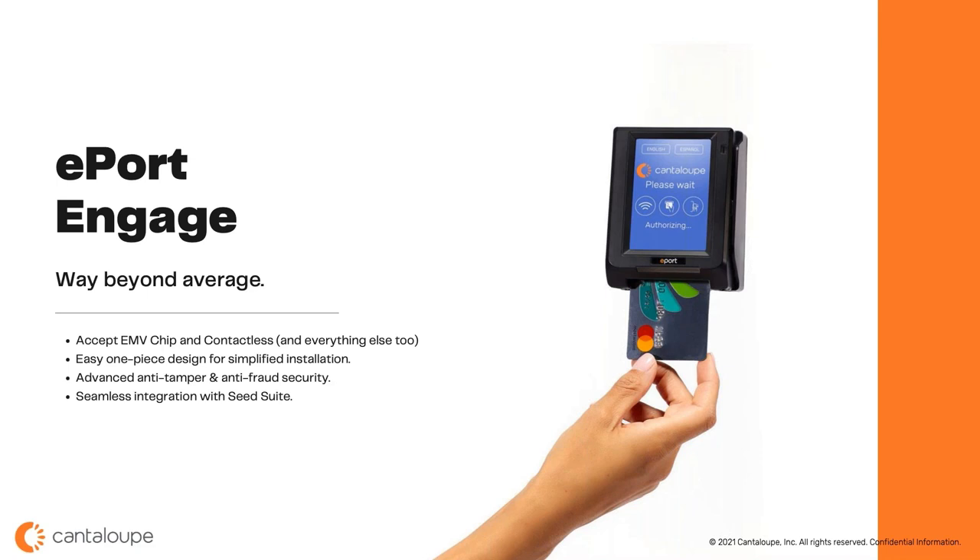On security: full PTS PCI certification with enhanced anti-tamper and fraud prevention. Anti-tamper security will automatically block attempts to alter your device — extremely important in the unattended world. It's a PTS 5x compliant device for processing payments and data at the highest level of security. And of course, it seamlessly integrates with the Seed Suite of services — from Cashless Plus in the SMB space to Seed Pro and Seed Office for enterprise customers. You can manage all devices under one portfolio along with routing, pre-kitting, merchandising, finance, markets, and OCS business — a true one-stop shop.